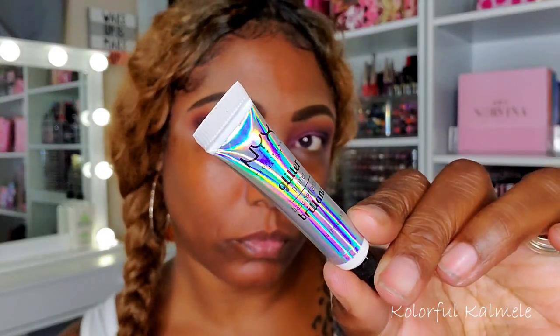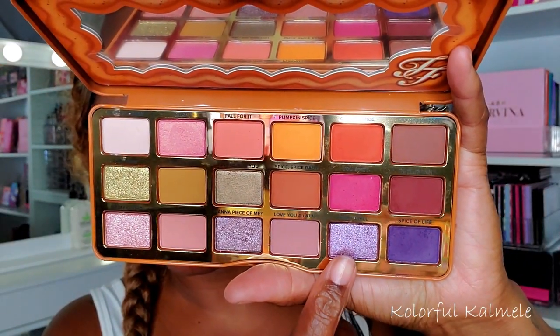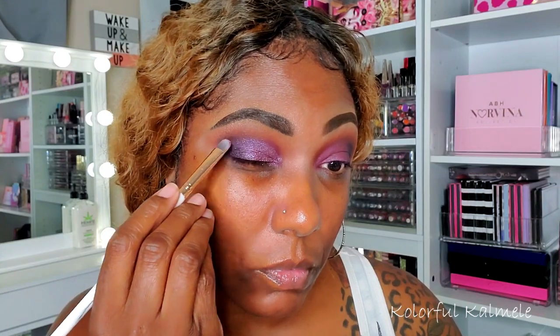I'm building it up and blending it into those other colors. Before going in with my shimmer, I decided to add a little bit of NYX Glitter Glue — just tap that on my lid to help the shimmer adhere more easily with less fallout. Now I'm going in with a flat brush, tapping this beautiful shade called PSL and Chill — I don't know what that means, I'm too old I guess. It's a really gorgeous lavender shimmer shade. I wanted it to pop a little bit more, so I'm adding some with my finger, just making sure it's nice and vibrant.